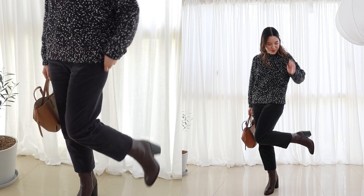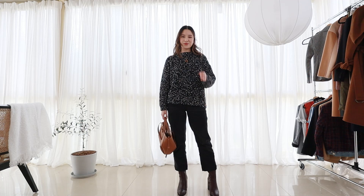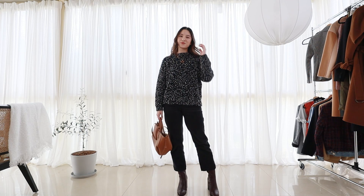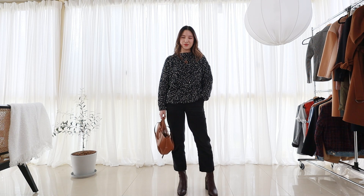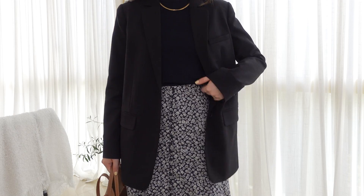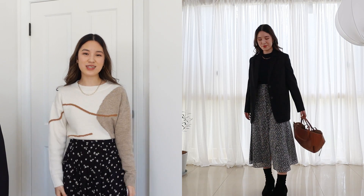In outfit number two, I switched the navy knit for a black one instead. Instead of the orangey brown bag, I decided to go for something very slightly more muted. This look is more or less the same, but I just wanted to show you that you can freely mix and match different pieces, and as long as it falls within this color palette, it will work out great. In outfit three, I reach for a blazer — a black blazer worn over the top of a navy outfit. If you have a lot of brown, you can wear the brown instead, maybe have a navy blazer over the top, and then wear a black bag as an alternative.